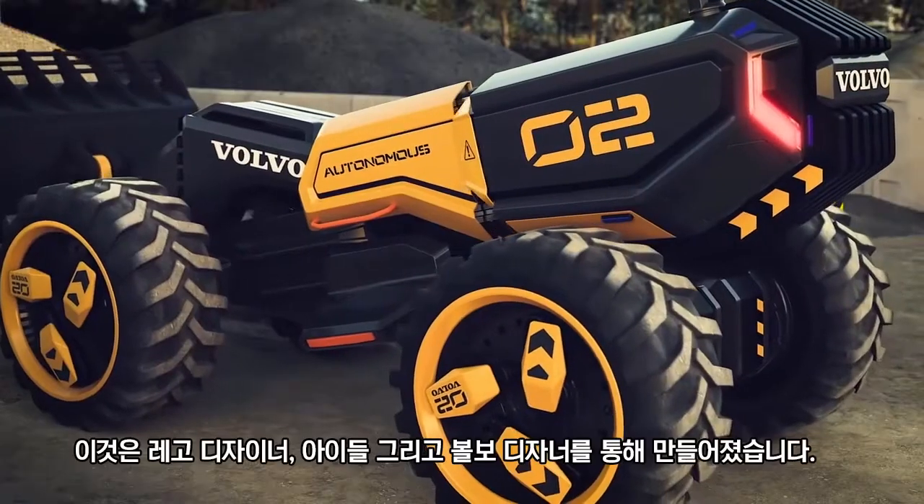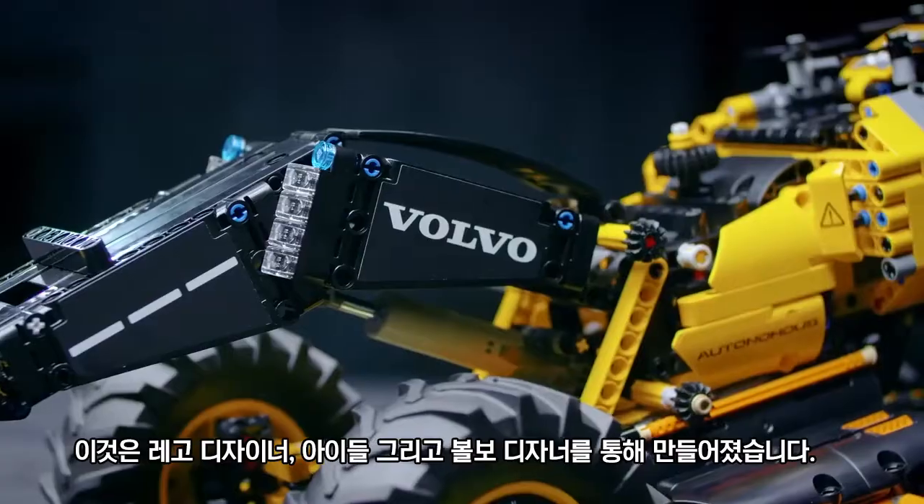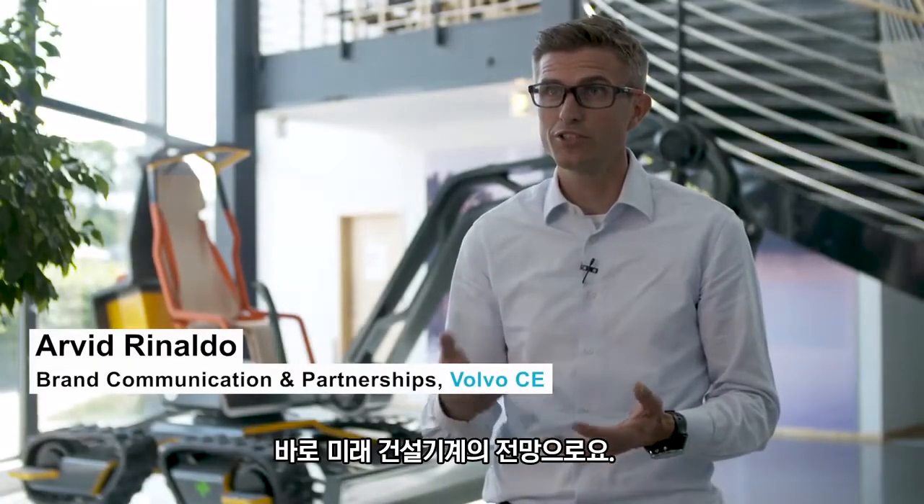Zoox is something unique. It's been created with LEGO designers, kids, and Volvo designers. And we definitely see that this could be the starting point of the future of construction machines going forward.